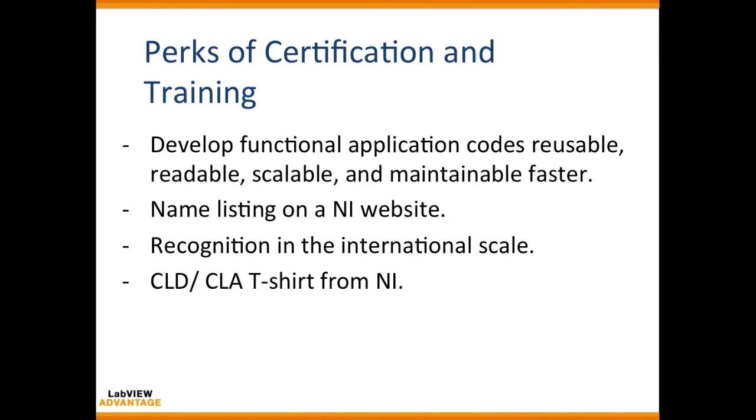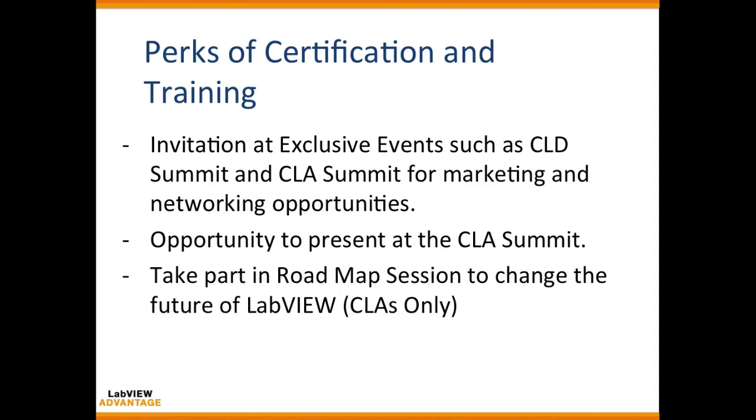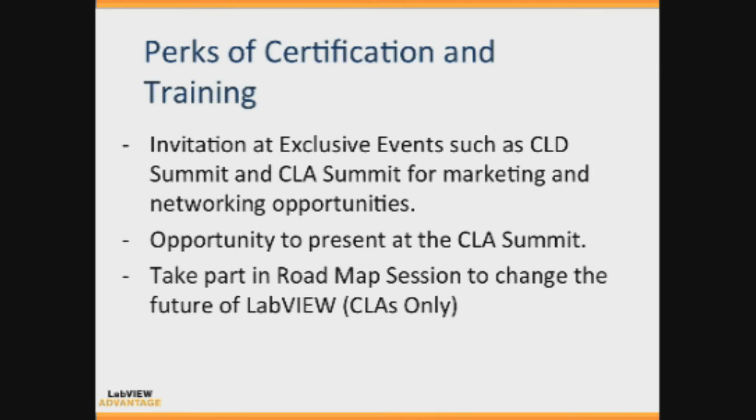There are additional perks of certification and training. You will be able to develop your applications faster, and your name will be listed on the NI website, providing recognition on an international scale. You can also participate in relevant summits such as the CLD and CLA summits. If you are a CLA, you can take part in roadmap sessions with NI's R&D team to help shape the future of LabVIEW.